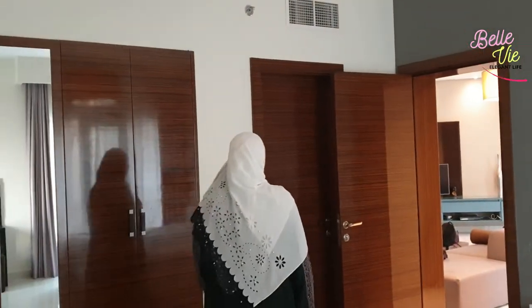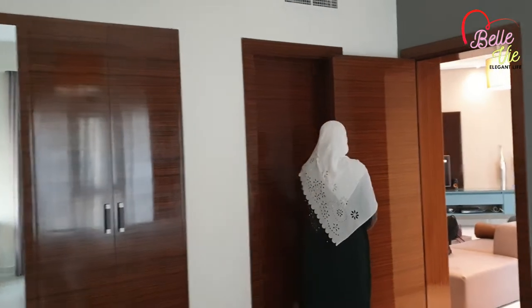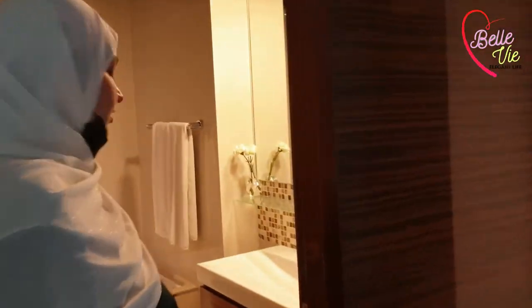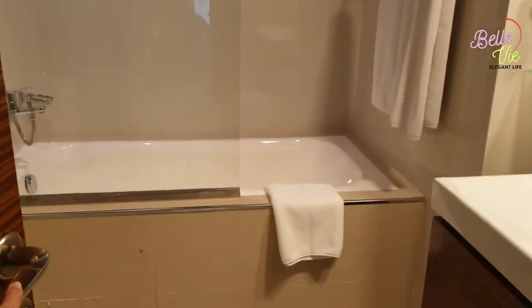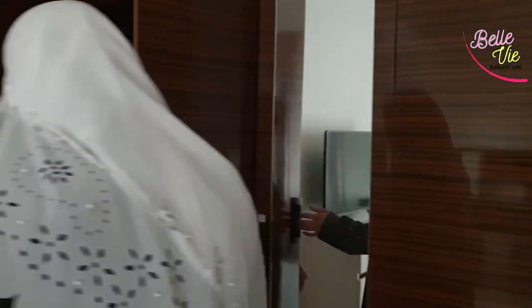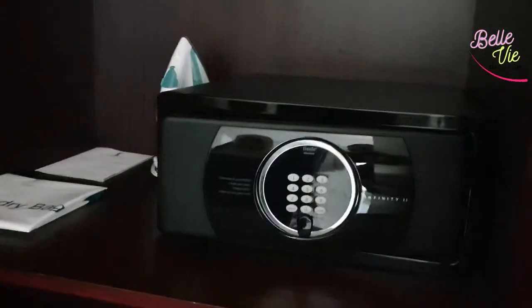Now let's explore what other things we have in this room. Here we have the attached bathroom. There is an iron stand, slippers, hangers, and a locker available in the wardrobe area.